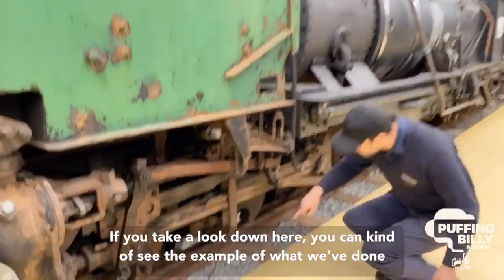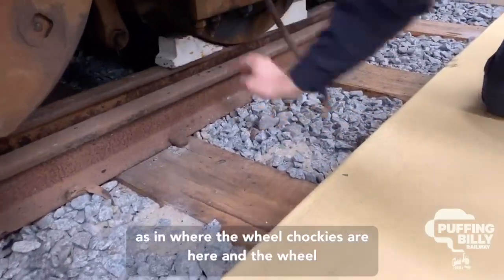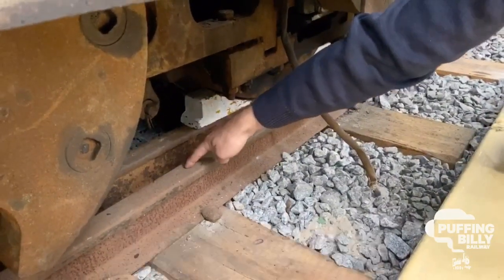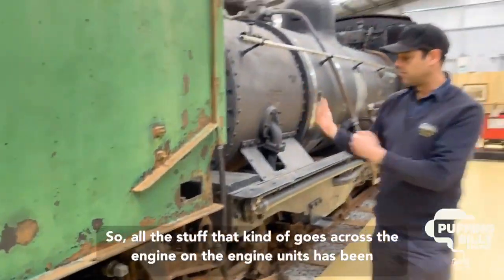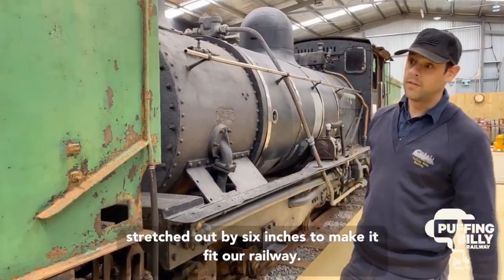If you take a look down here, you can see the example of what we've done. The wheel chock is in here, and you can see there's a rail on the inside and a rail on the outside. The inner rail here is 2-foot gauge and the outer is 2-foot-6. So all the components that go across the engine have been stretched out by 6 inches to make it fit our railway.